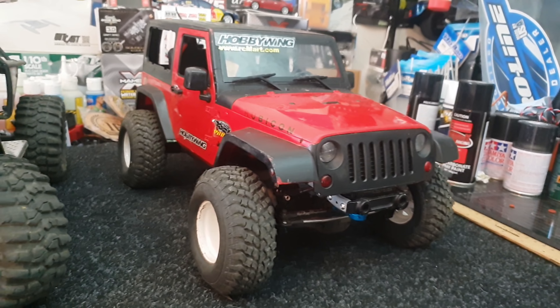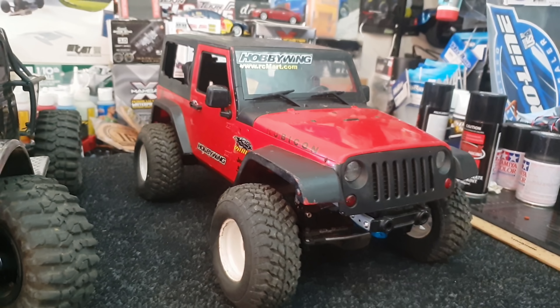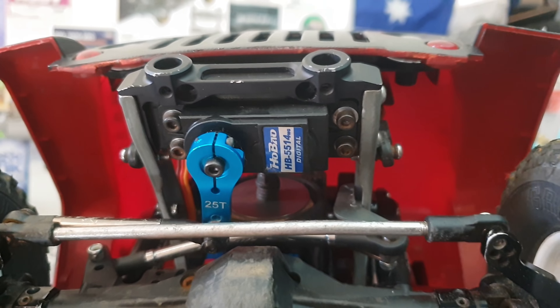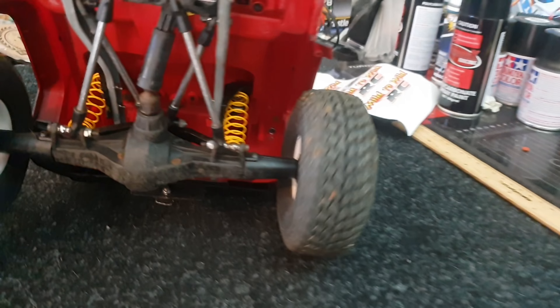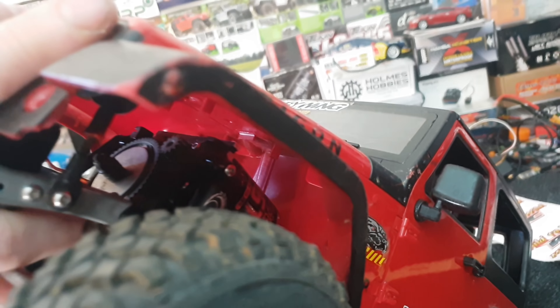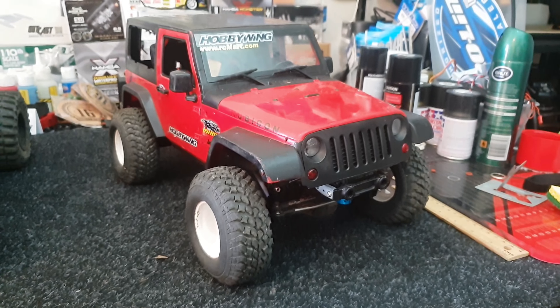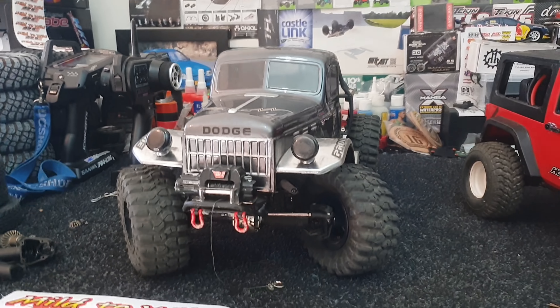The SCX10 hard body had all its electronics gutted out and cheaper electronics fitted. I've attempted my best at waterproofing — I used marine grease and liquid electrical tape on the servo, and liquid electrical tape all over the receiver. There's an old 2S battery I don't care about — I've even written 'lazy cell' on it. I put a Hobbywing 1060 ESC in there and an Axial 35-turn motor. I'm going to go sink it in the creek and see what happens.